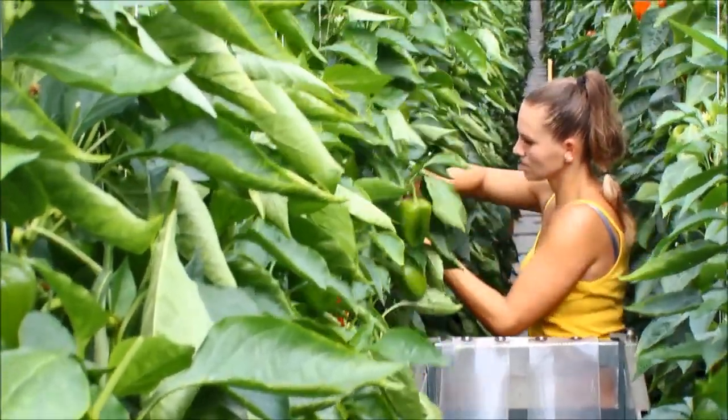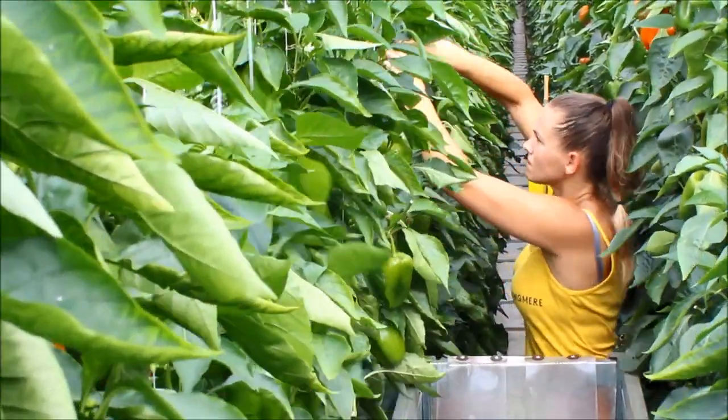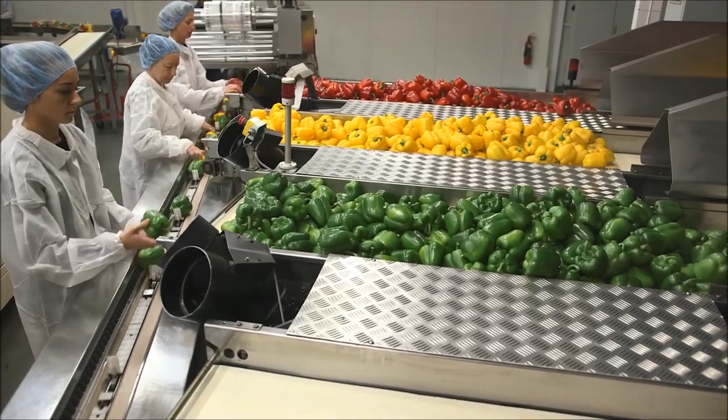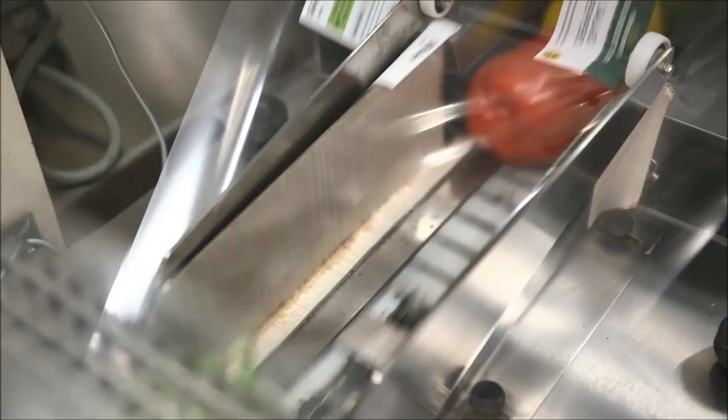The first green peppers we can harvest at the end of February. However, if we leave them to turn another colour it takes another three weeks. From the moment the peppers are cut it takes another half an hour to get into the pack house, but they will be in the store within 48 hours.